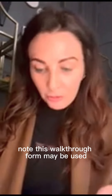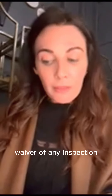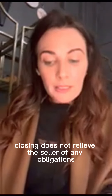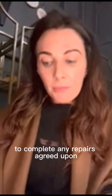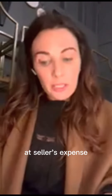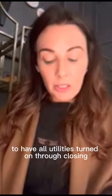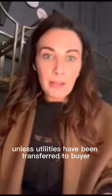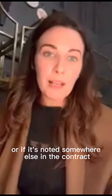Note: this walkthrough form may be used as a waiver — if any inspection does not waive the right to a walkthrough. Closing does not relieve the seller of any obligations to complete any repairs agreed upon or required by this contract. Seller will arrange at seller's expense to have all utilities turned on through closing unless utilities have been transferred to buyer or if it's noted somewhere else in the contract.